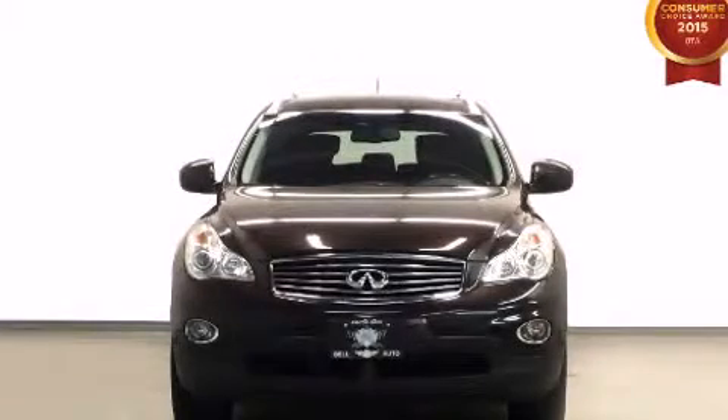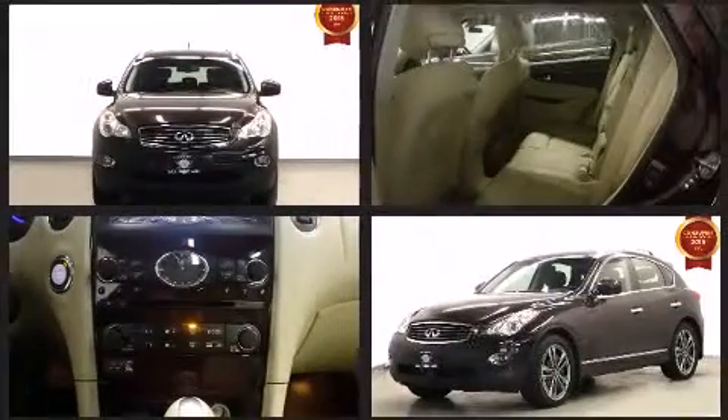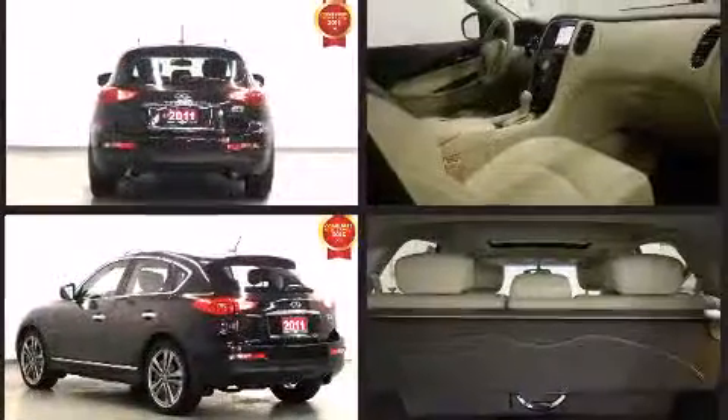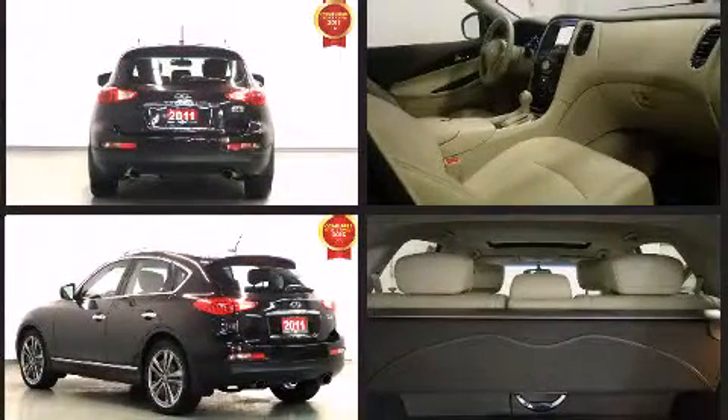Experience driving perfection in the 2011 Infiniti EX35. Smooth gear shifts are achieved thanks to the 3.5-liter six-cylinder engine, and for added security, dynamic stability control supplements the drivetrain.